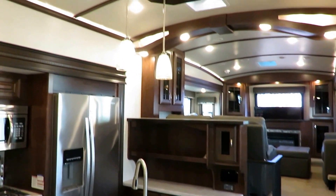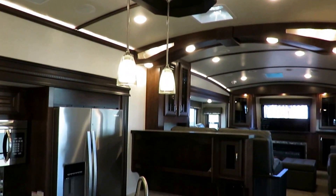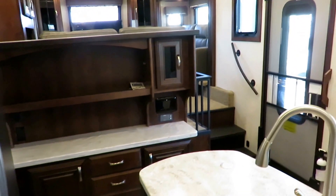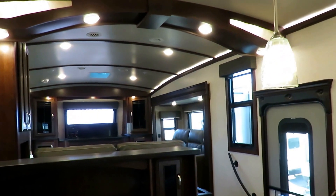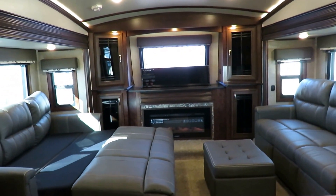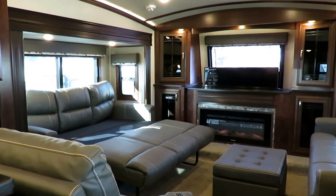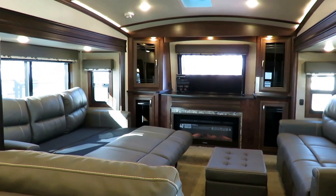That wraps up the video tour here at Haylett RV of Coldwater, Michigan. Give our guys a call — you won't regret it. We do everything at Haylett RV: hitching, parts, trades, financing, truck and trailer package deals — we are a one-stop full-service dealer. There is no such thing as being too far away to work with Haylett RV. Give us a call, take care, stay safe, have fun, and happy camping everyone.